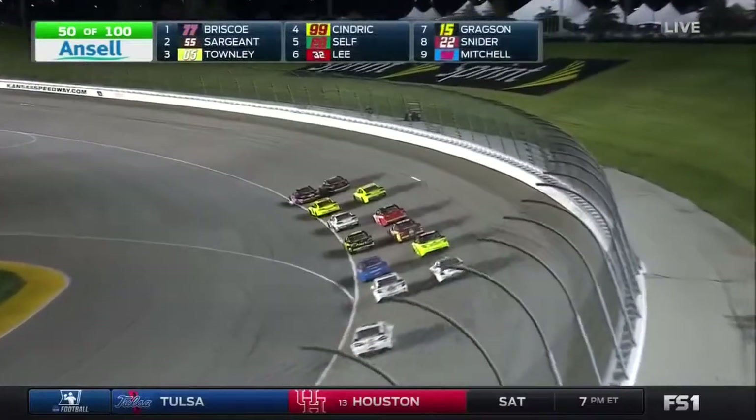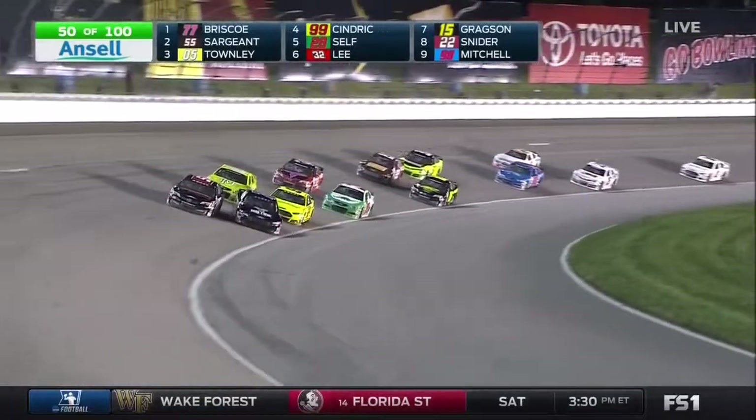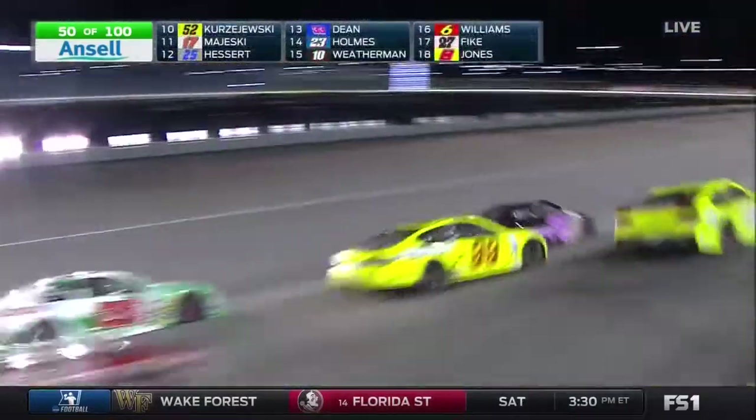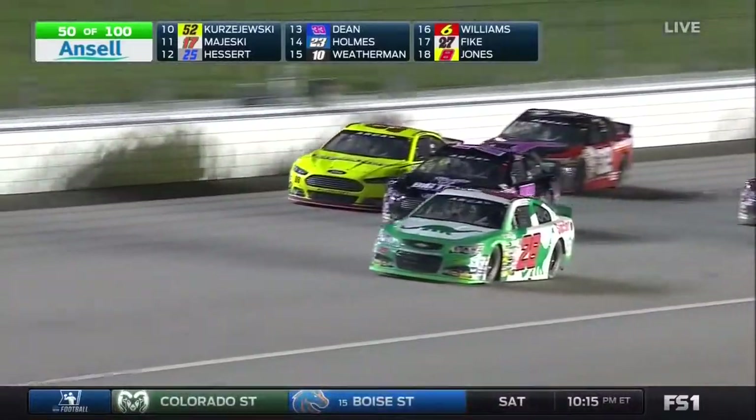Right there on his quarter panel. A little bit loose on the bottom. Look at Briscoe sideways. Briscoe racing it down through the corner, and there's a little contact as the 99 of Sendrick — it's going to happen.